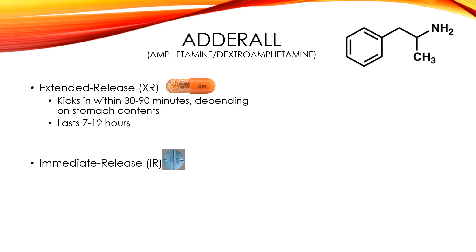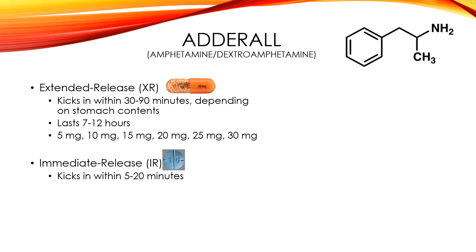Sometimes if you become tolerant to Adderall, you have to increase your dose or even switch medication. Doctors usually like to start you out on 5 or 10 milligrams, and then they up it from there, going all the way up to 30 milligrams. Immediate release kicks in within 5 to 20 minutes — it's not as dependent on your stomach contents as the XR, but a large meal will affect it a little. It lasts only about 3 to 4 hours, and comes in doses of 5, 10, and 20 milligrams.